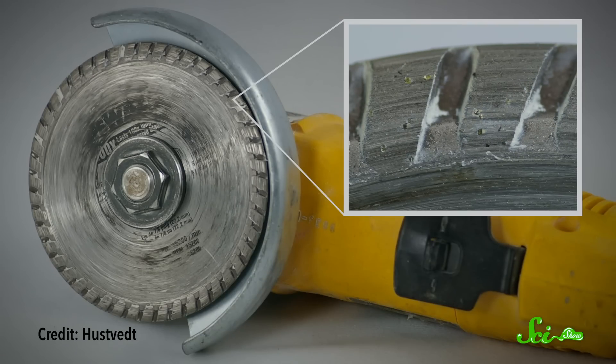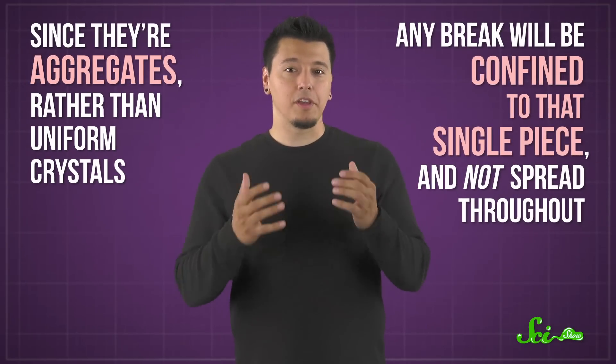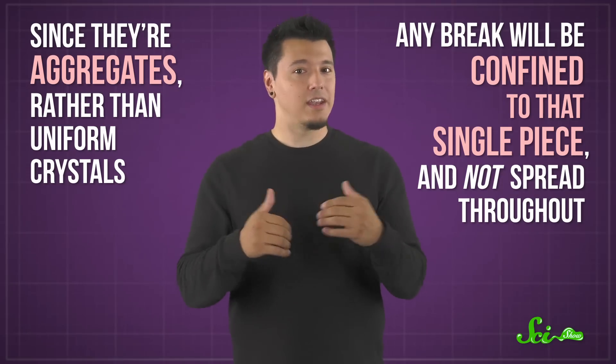Diamonds are really hard, and we like to take advantage of that fact by using them for cutting and drilling. But even diamonds can eventually crack or break, and then you have to replace the cutting surface with new diamonds. However, carbonados have an advantage. Since they're aggregates rather than uniform crystals, any break will be confined to that single piece and not spread throughout. This makes carbonados as hard as diamonds, but much tougher.